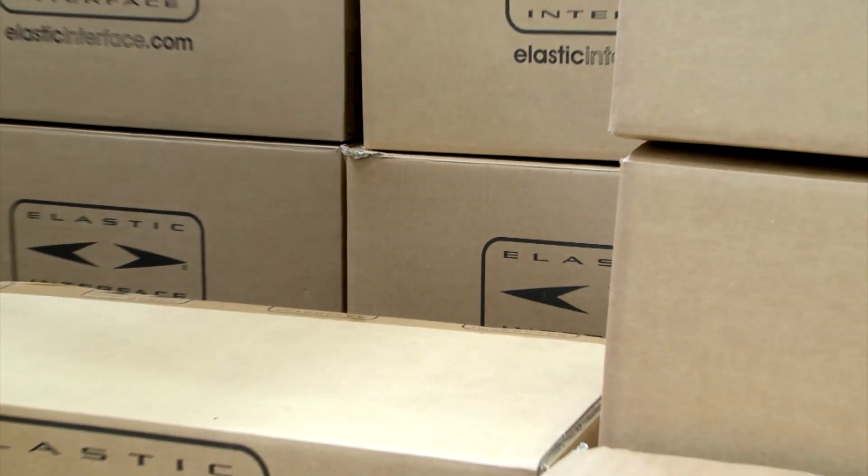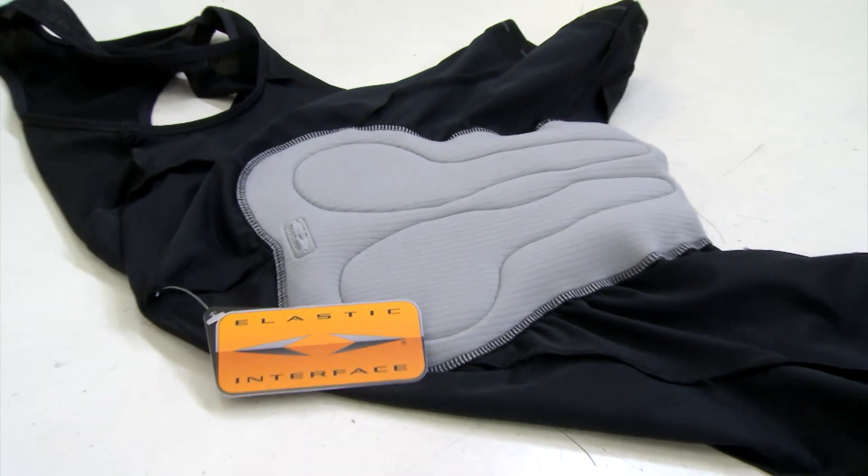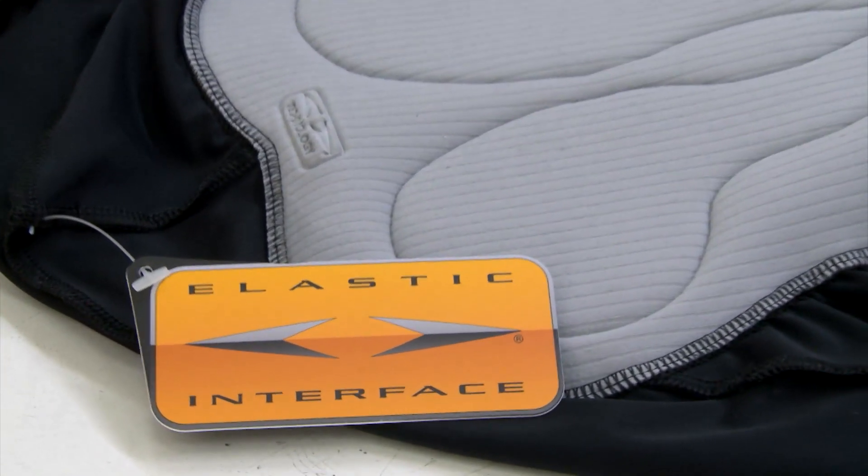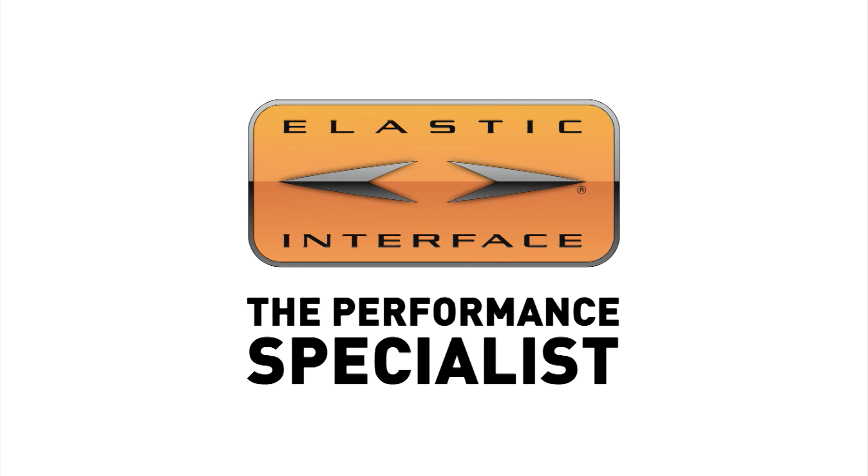The final packaging and packing stage protects the integrity of the Elastic Interface product on its way to the best cycling apparel companies worldwide, to become an important part of shorts and bibs, guaranteeing best comfort and top performance. Elastic Interface — the performance specialist.